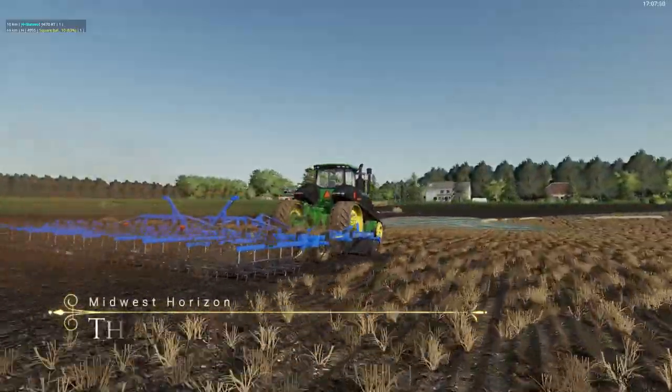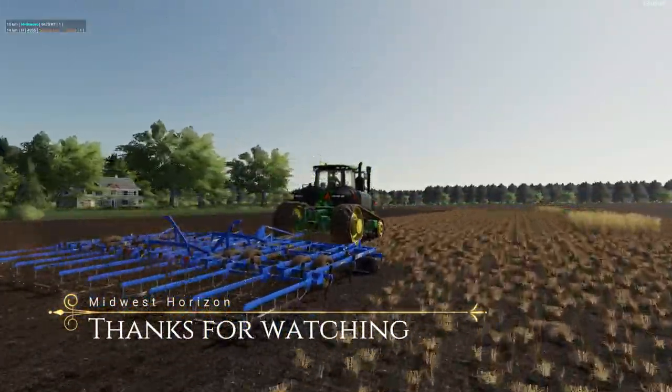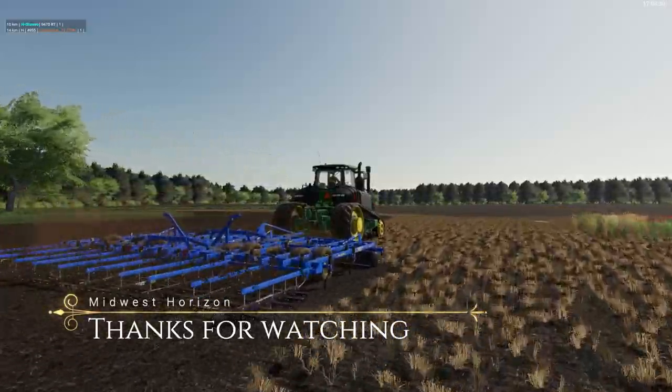We'll cut it out here while we drive through this puddle. Thanks for watching and I will see you later. Let's get some supper in the belly.